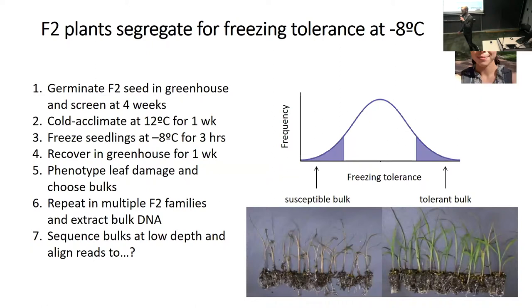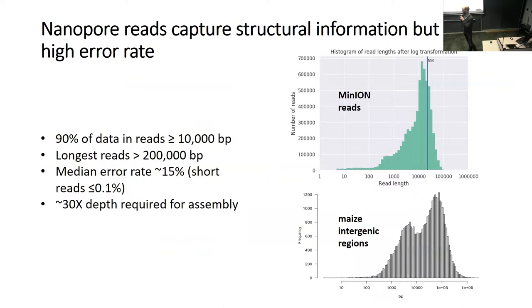The question arises: what do we map these reads to? It is possible to map them to maize, but the genomes, while they have a lot in common, have fundamentally different architecture. Tripsacum has 18 chromosomes and a 3.5 gigabase genome, while maize has a 2.3 gigabase genome and only 10 chromosomes. So that motivates me to try to assemble a Tripsacum genome.